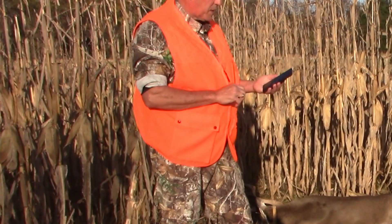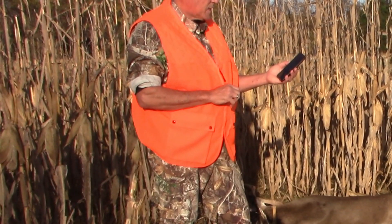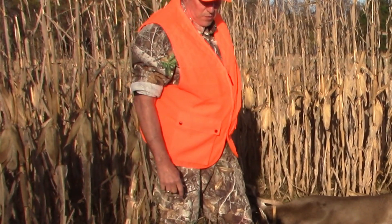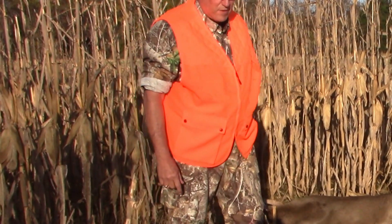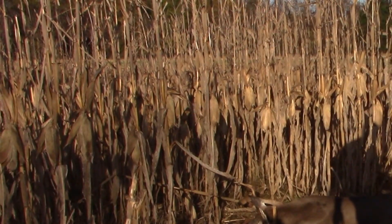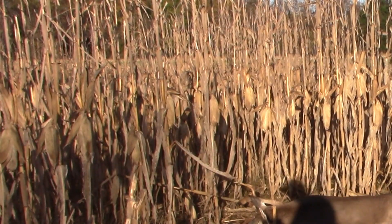Your harvest record is complete. Temporary transportation tags are no longer required for this harvest, and it gives you a confirmation number. It'll also email me too. So when I get over there, I'll have a number if the game warden wants to look at him and check him. I have my harvest number — it's that quick and simple to check in online.